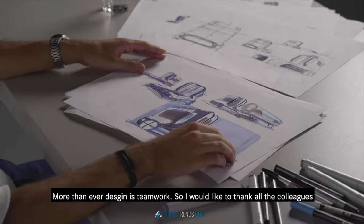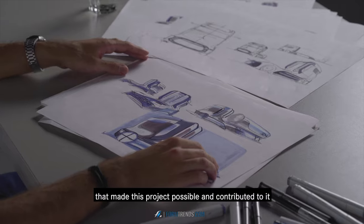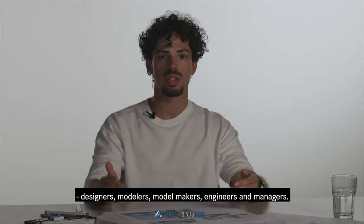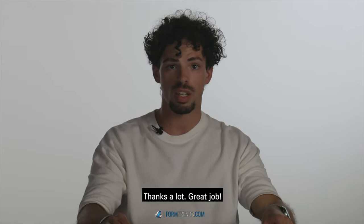More than ever, design is teamwork, so I would like to thank all the colleagues that made this project possible and that contributed to it — designers, modelers, model makers, engineers and managers. Thanks a lot. Great job.